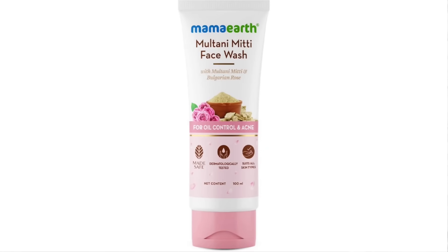So, if you want to see the first product, this is the MAMA's Multanimeti face wash. The main ingredients are Multanimeti and Bulgarian Rose. This is especially for oily skin and oily acne-prone skin.